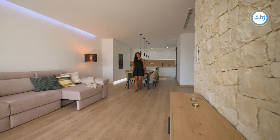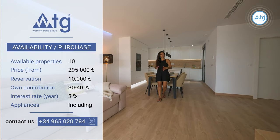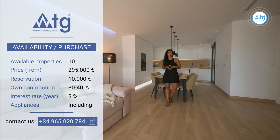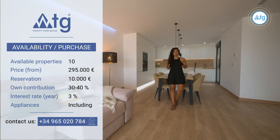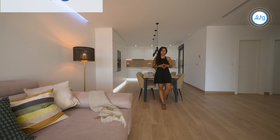In this residence, we have 10 properties like this one coming up. The starting price is €295,000 and the reservation amount is €10,000. You can also buy this property online. And even if you're not a resident in Spain, you can still apply for a mortgage at a 3% annual rate with a down payment of 30% to 40% of the property price.